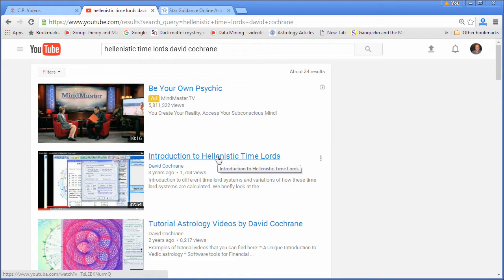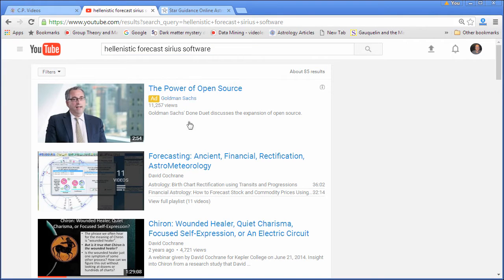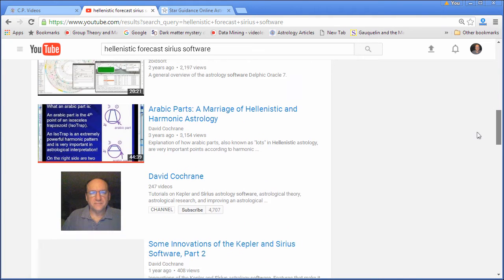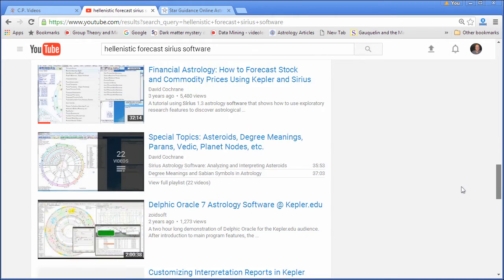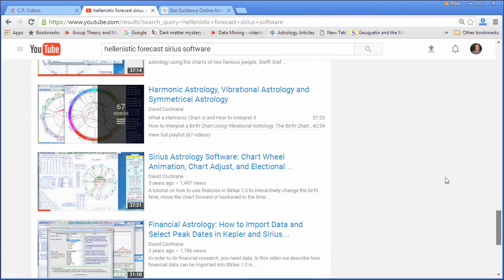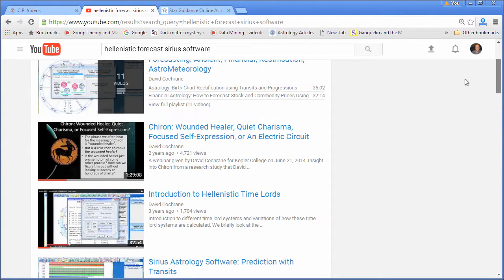Introduction to Hellenistic Time Lords — there it is. What if I had searched for Hellenistic Forecast Sirius software? It'll probably find it. Let's scroll down a little bit. It's finding a lot of videos. Somewhere in here it's going to show that particular video. There it is — Introduction to Hellenistic Time Lords, one of the first ones.